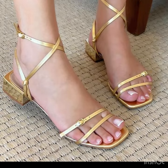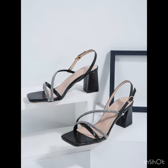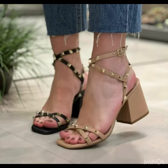Slingback sandals are not just footwear — they are a style statement. Whether you prefer classic elegance, boho vibes, or a touch of glamour, there's a pair of slingbacks waiting to elevate your every step.